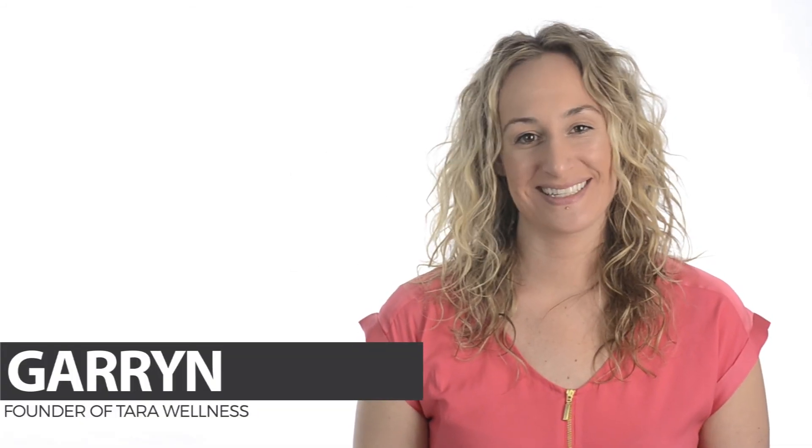Hey guys, this is Garen again from Taro Wellness. This week we're testing the EMF radiation levels of devices you all requested. On the list we've got iDevices, Wi-Fi routers, smart meters, hybrid cars, and even tanning beds.